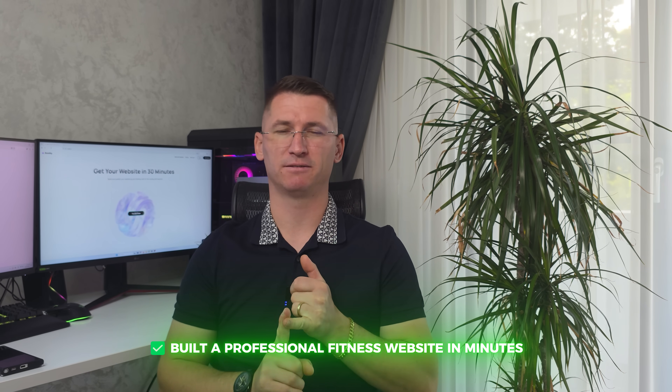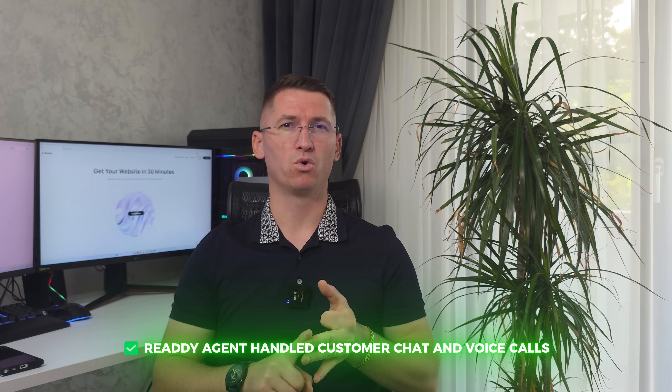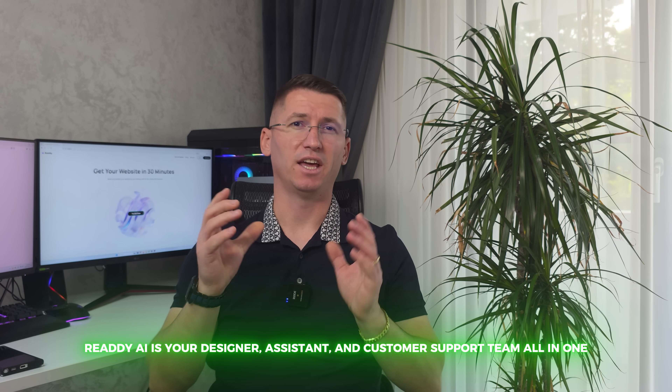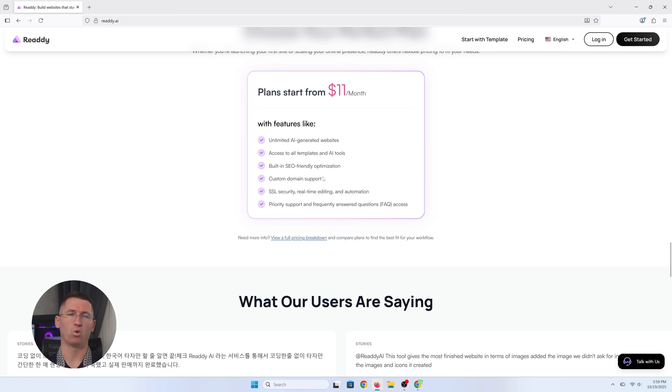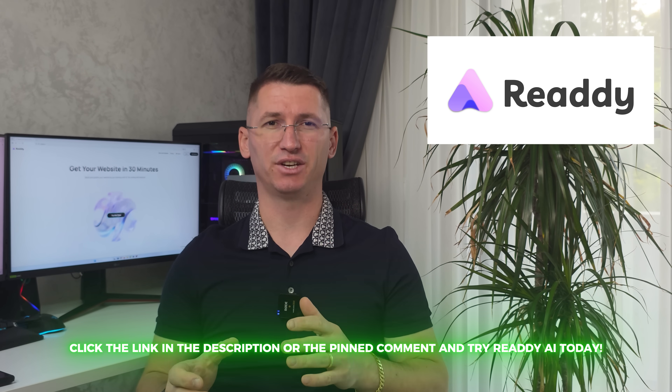Here's a recap: with Ready, you can build a professional fitness website in minutes. The Ready Agent handles customer chats and voice calls, books appointments, and sends confirmation emails automatically. No coding, no tech, no headaches. Just type what you want and Ready builds, manages, and runs it for you. Ready AI is your designer, your assistant, and customer support team all in one. It's affordable, fast, and actually fun to use. So if you're ready to grow your business without burning out, click the link in the description or the pinned comment and try Ready AI today — because you should be lifting weights, not wrestling with your website.